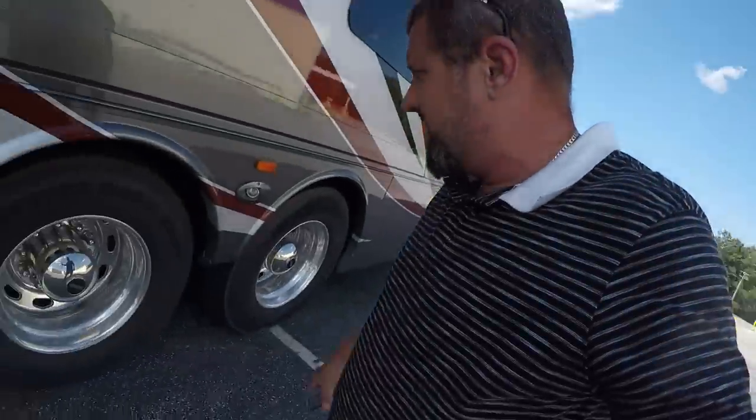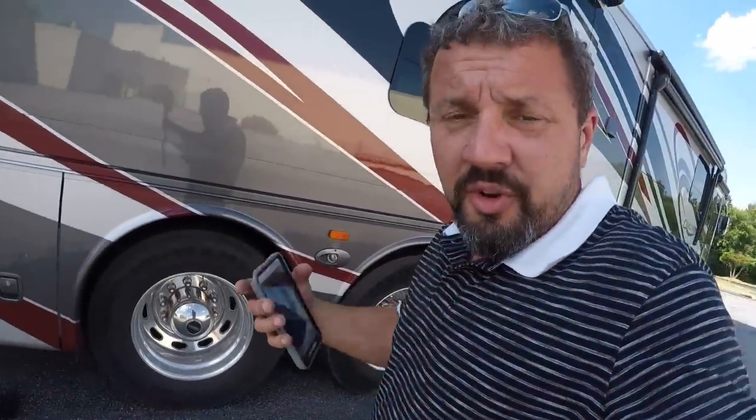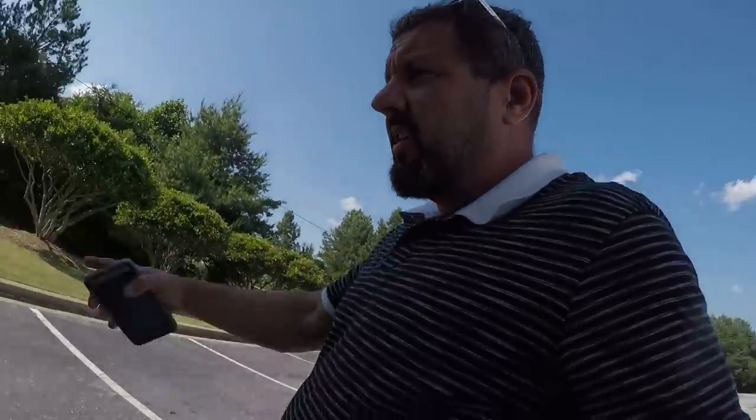Heather's in Publix getting some sandwiches. Pretty big wheels, huh? 22.5s. Joseph, you know the 22.5s — I think that's semi stuff. The generator's on because it's so hot, almost 100 degrees. The generator is right here — you can't even hear it. It's like a 10 kilowatt, a big one.